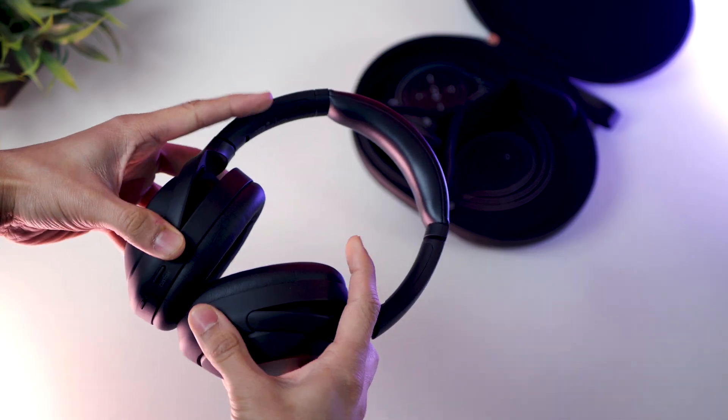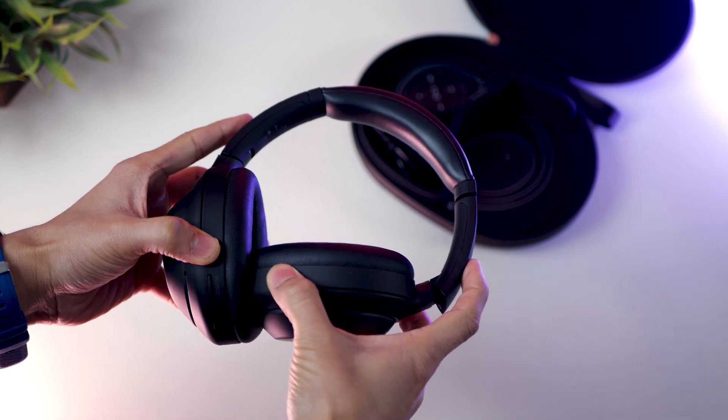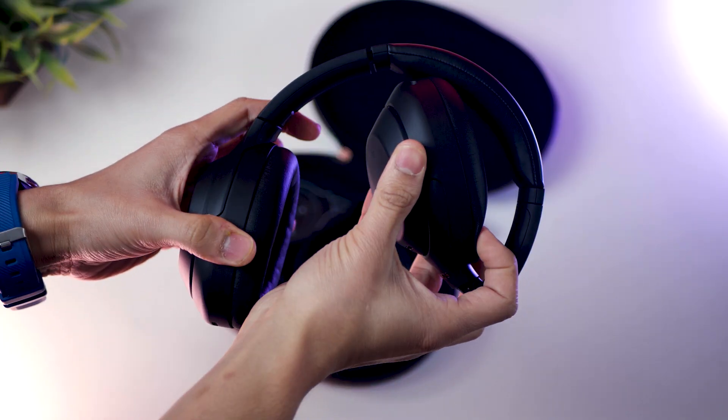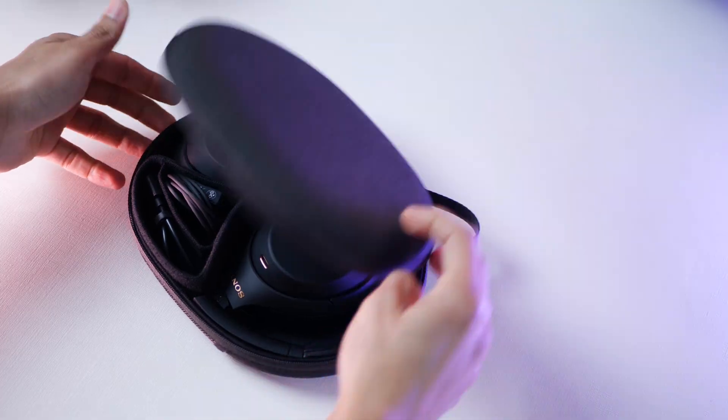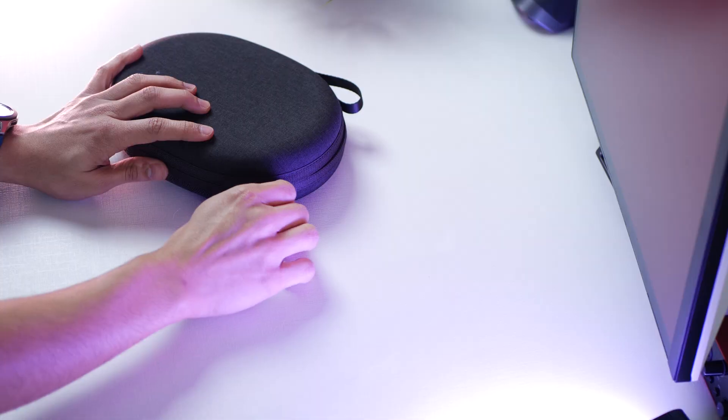The fact that these headphones fold makes them a lot more space-efficient, less fragile, and easier to carry. They fold and come with a hard case, which is far easier to put in a bag than, say, the case you get with the AirPods Max — it's really difficult to fit that in a bag without worrying about your headphones.